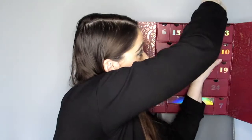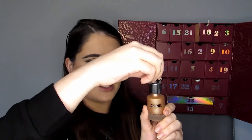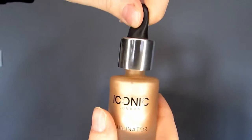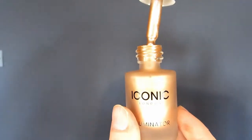I honestly think it should be a thing that every month you have an advent calendar — just to help you get through each month, not just December. Imagine having something like this every month of the year! Door 18 is the Iconic Illuminator in the original shade. It's a sample size — 13.5ml — and worth £3.33. You can use it under your makeup for a dewy look, or as a highlight.